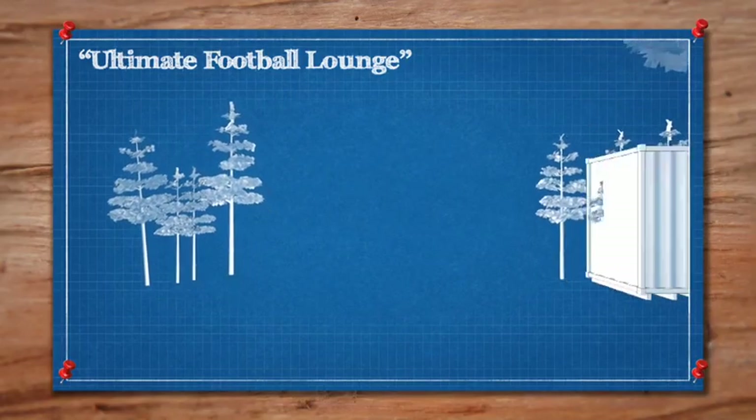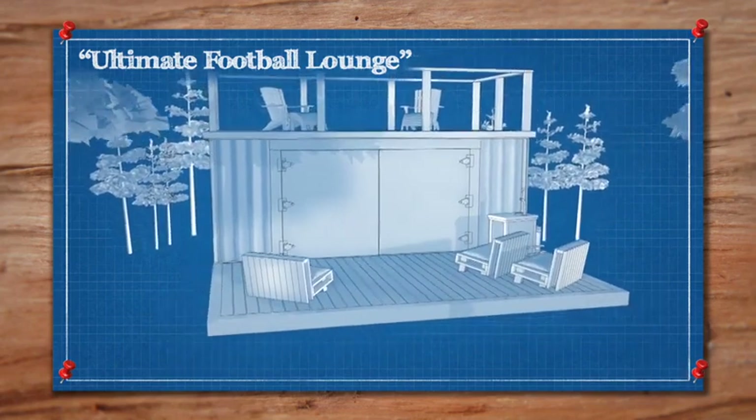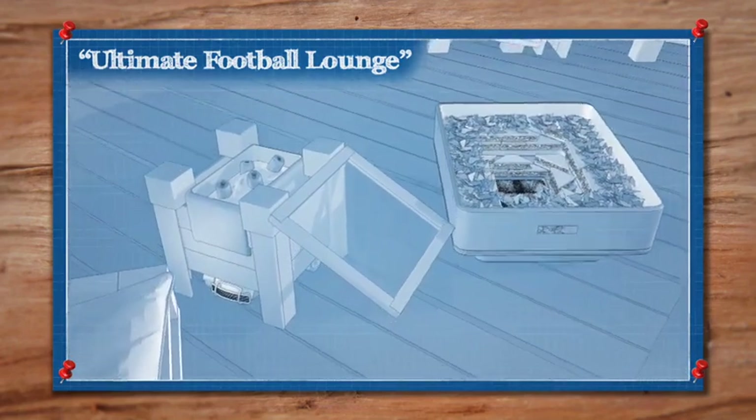The workshop deck will be an ideal location for the Ultimate Football Lounge. We're going to need some sturdy, insulated seating, a canopy and some uprights. We're also going to need a stadium of sandwiches to feed the crowd and a remote control beer cooler to serve drinks during the game.